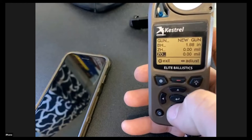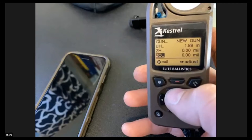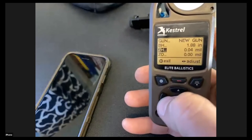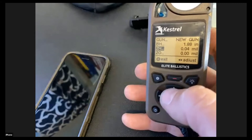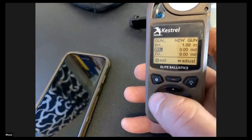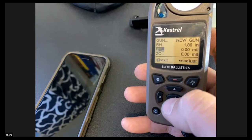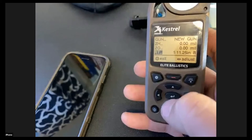ZH and ZO stand for Zero Height and Zero Offset. These values apply if you shot your zero and couldn't get the rifle to hit exactly center of target. If your zero is a half a bullet high, you'd adjust this to about 0.04 mil, and the Kestrel will assume your zero is high so all subsequent calculations are adjusted accordingly. I use this all the time to correct my trajectory if I feel my zero has shifted during a match.